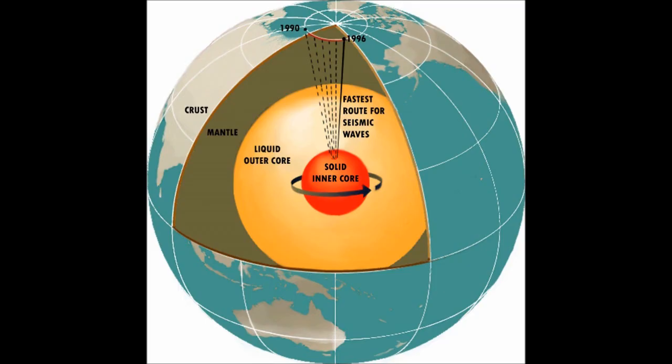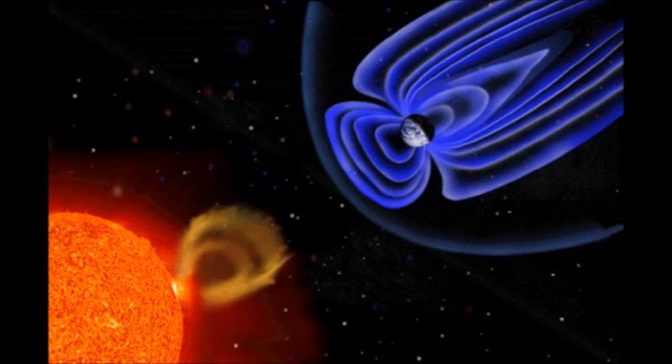Below the mantle is the outer core, which is made up mostly of liquid iron and nickel, and it creates our magnetosphere, which helps protect Earth from electromagnetic waves from the sun, which would blow away our atmosphere if we had a completely solid core.